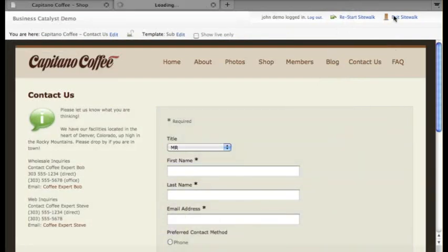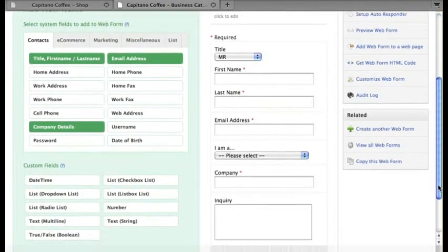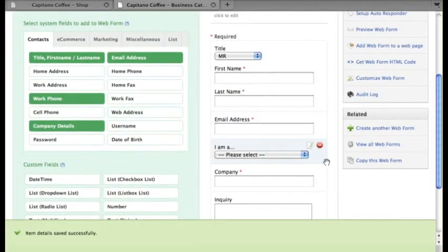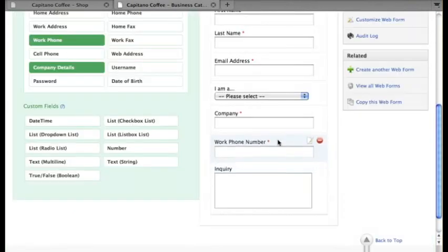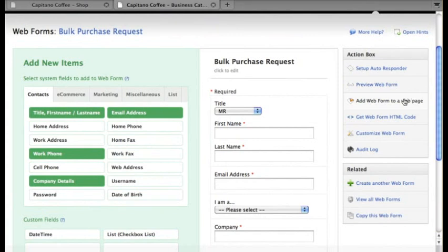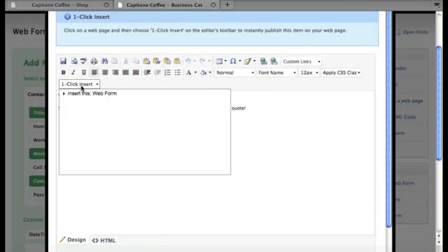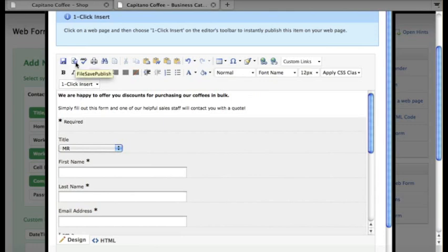We can also set it up so the client can intuitively manage their own content without compromising your design. The client wanted a contact us page with a basic web form, which was simple, but they also wanted some custom web forms for sales inquiries, which we can build, design, and customize with our drag-and-drop web form builder and then add to a web page.